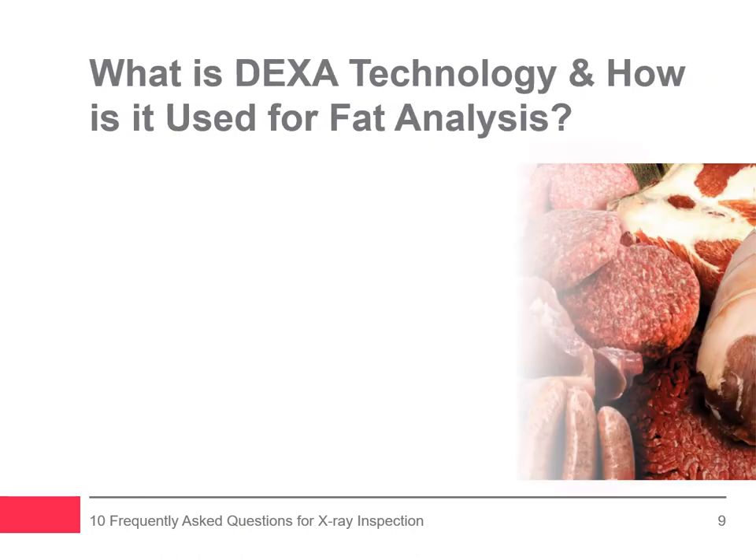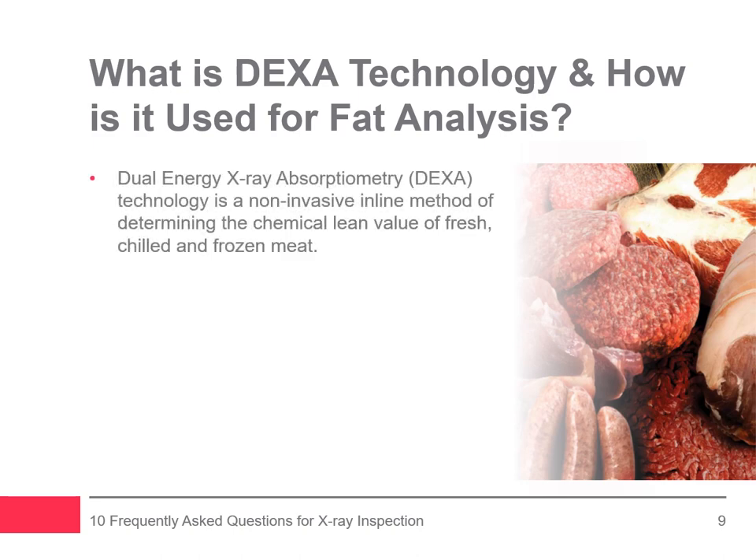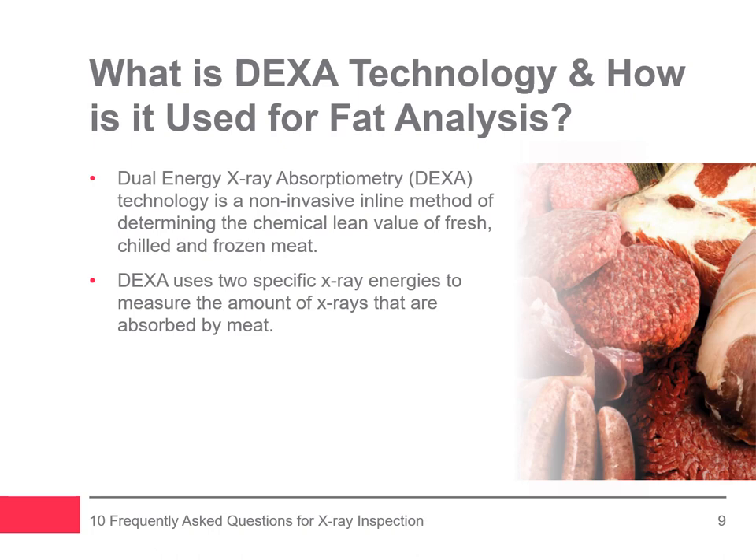We're often asked: what is DEXA technology and how is it used for fat analysis? Dual energy x-ray absorptiometry (DEXA) technology is a non-invasive inline method of determining the chemical lean value of fresh, chilled, and frozen meat, for the inspection of 100% of throughput in real time. DEXA technology uses two specific x-ray energies to measure the amount of x-rays absorbed by meat as it passes through the system. When an x-ray beam is directed at the meat, some of the energies are absorbed while, depending on the meat's composition, some pass through. By taking the ratio of high energy absorbed to the level of lower energy absorbed, the resulting ratio can be used to determine fat content.